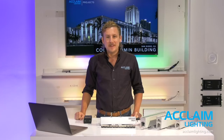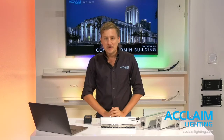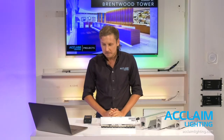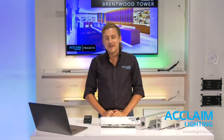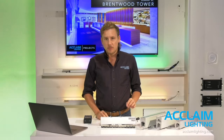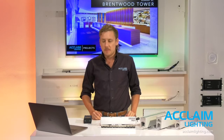Hi, everyone. Thanks for joining us today. We know everyone's busy, so we're excited for you all to join us for the first Acclaim Quick Hits presentation. I'm John Tobey, and I'm broadcasting live from our new studio setup at the Acclaim showroom in Los Angeles, California. This is a Zoom format, which we're all familiar with at this time. If you have questions, please use the Q&A portal in the Zoom window, and we'll address all questions as soon as we can or by the end of the presentation.